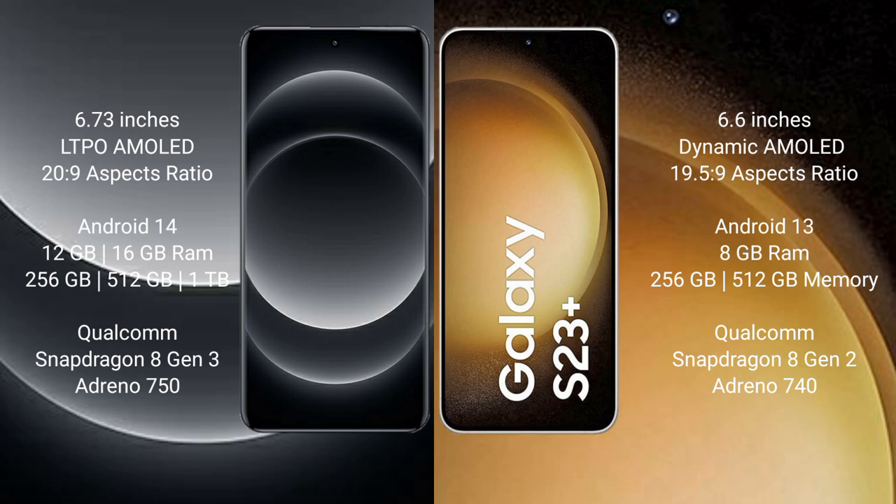The Samsung Galaxy S23 Plus comes with 8GB RAM and 256GB or 512GB internal storage, powered by a Snapdragon 8 Gen processor.